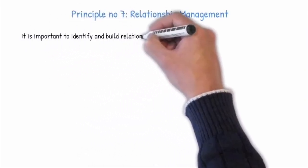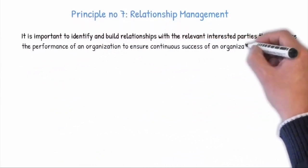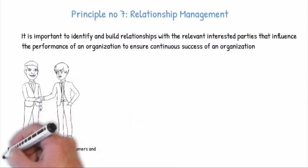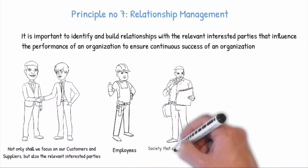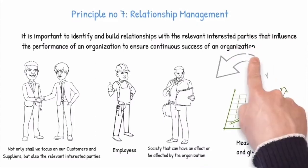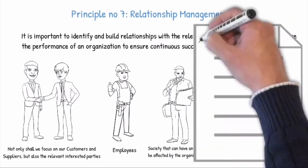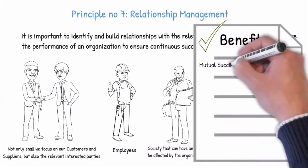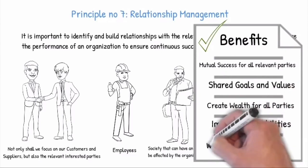Principle number seven: Relationship Management. It is important to identify and build relationships with relevant interested parties that influence the performance of an organization to ensure its continuous success. Not only shall we focus on our customers and suppliers, but also relevant interested parties like employees and society that can have an effect on or be affected by the organization. It is important to measure performance and give feedback, and to encourage and recognize improvements and achievements by suppliers and partners. Establishing and maintaining mutually beneficial relationships has the following benefits: mutual success for all relevant parties, shared goals and values, creating wealth for all parties, improved capabilities, and a well-managed supply chain.